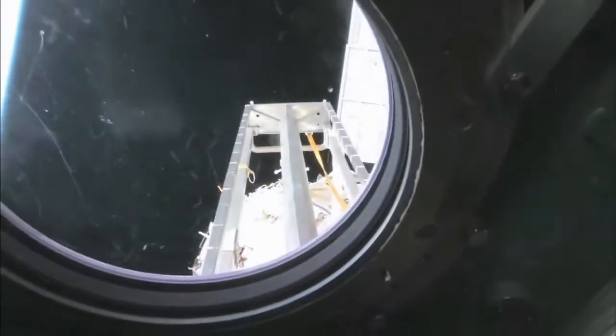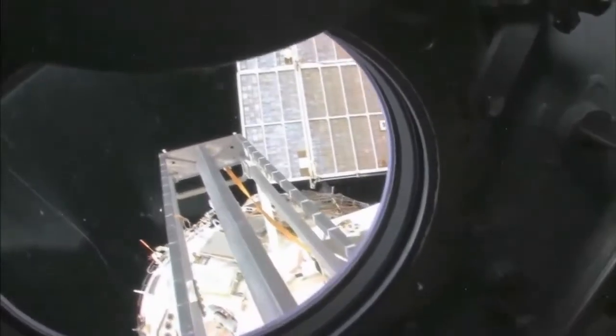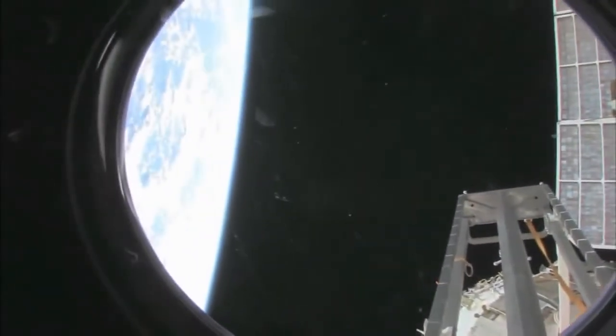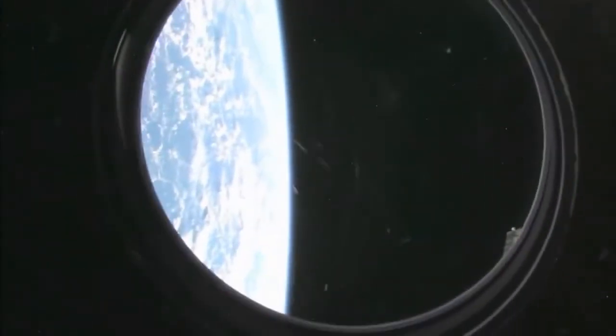I'm going to take a look outside. This is the hatch that I opened up and went outside for a spacewalk. We're looking aft on the space station. There's a ladder, some solar panels. We're looking at the service module, Zvezda. And also our beautiful planet Earth.